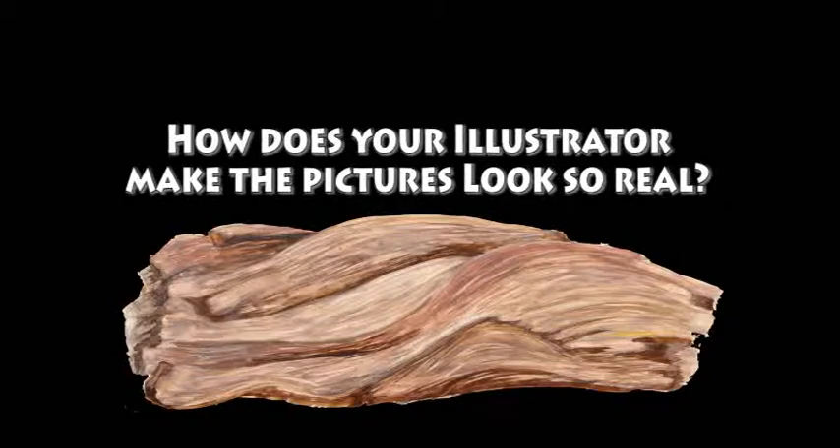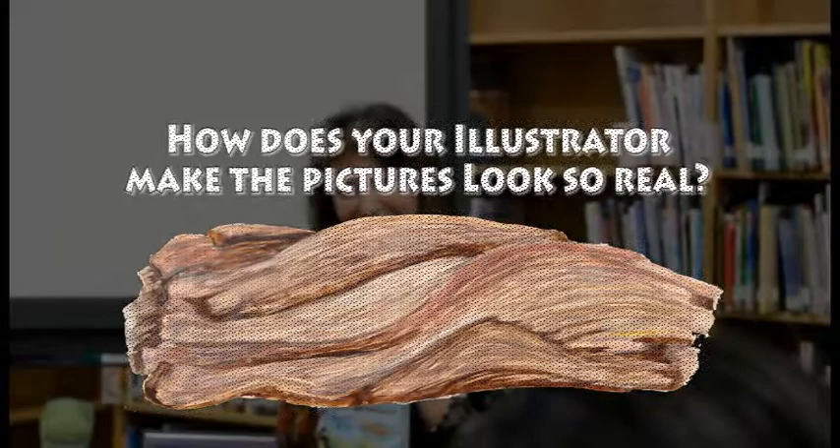Yes, ma'am? How do you... how does she paint the realistic paint? Well, she's incredibly talented. In fact, let me show you something.